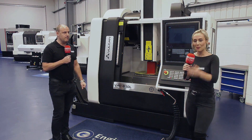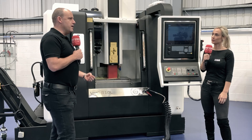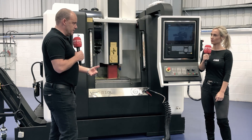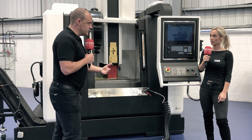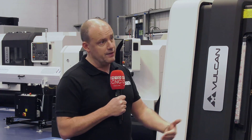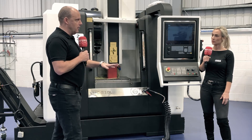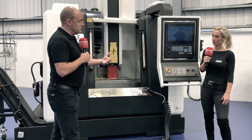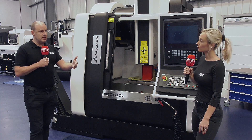I asked Paul why he thinks these machines have been so successful. He said the ETG factor comes into it - they really work with their customers. People who have Nakamuras, Chirons, or Mazak machines sometimes need a more entry-level specification, and that's what the Vulcan machine is. When you buy any machine, even a three-axis machine, you need to know the company will be there to support you, and ETG's customers have invested not just in the kit but in the company.